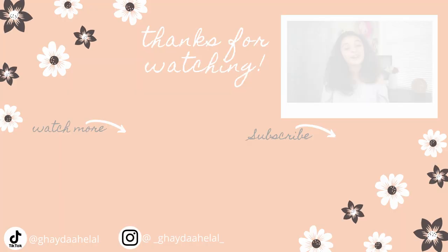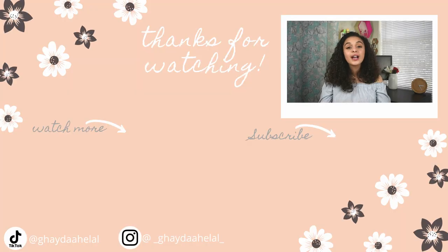I hope you guys enjoyed this fun little video! Make sure to subscribe to my channel if you haven't already and give this video a huge thumbs up if it helped you find some new fun summer products. I'll see you all next week — bye!